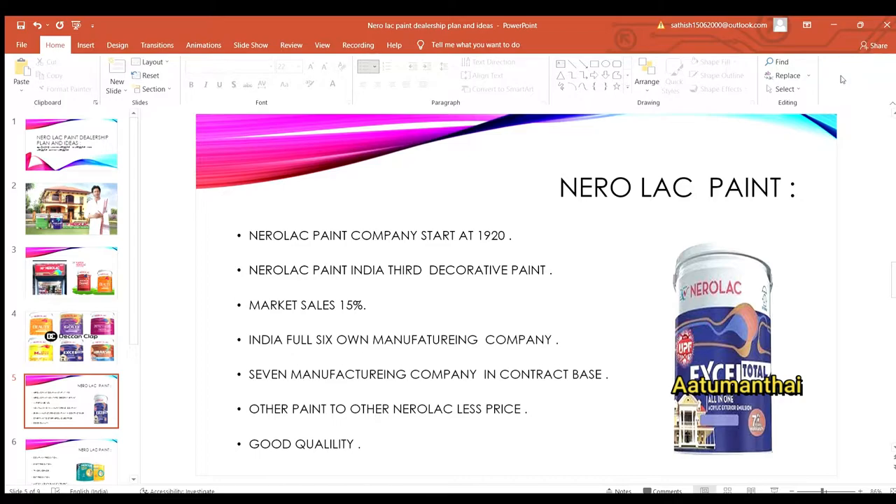In India, there are 6 manufacturing companies currently running contracts with this paint brand.